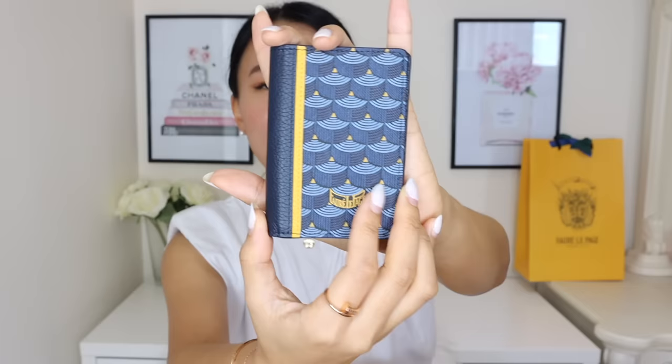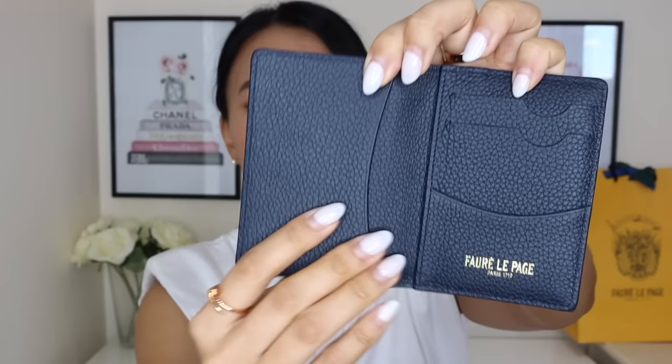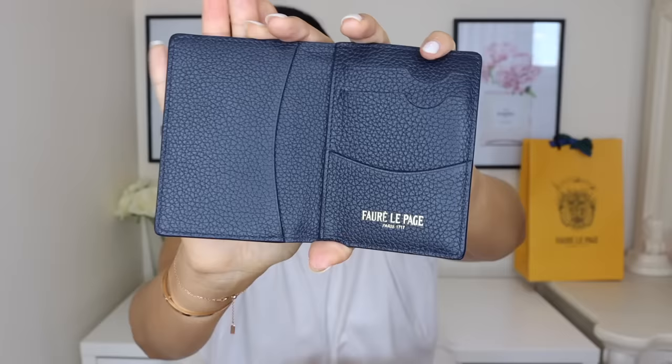I know Louis Vuitton has one — I once gifted my brother that one — but I really loved this one when I saw it in store, so I picked it up in the color Paris Blue. You can see that beautiful Fraila Patch scale canvas pattern, the yellow strip, a bit of blue leather, and the back side looks exactly the same. On the inside it's completely done in leather, and I absolutely love how hearty this leather is — you can really feel the quality in person. The Fraila Patch name is hot stamped in gold.